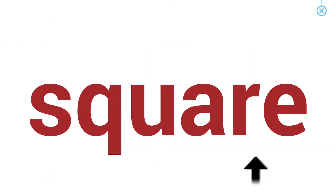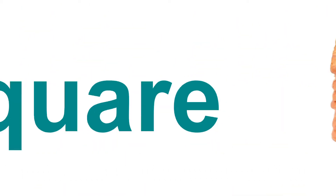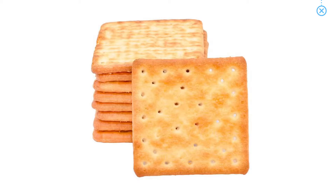Square. These square biscuits look yummy.